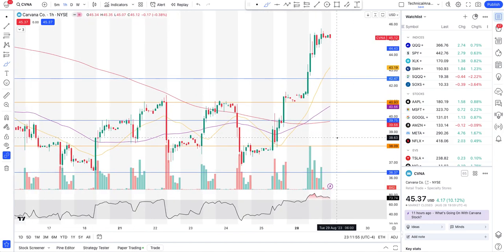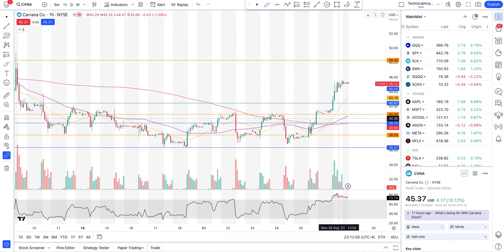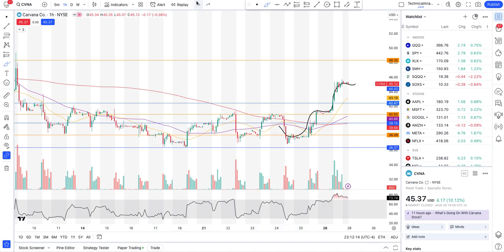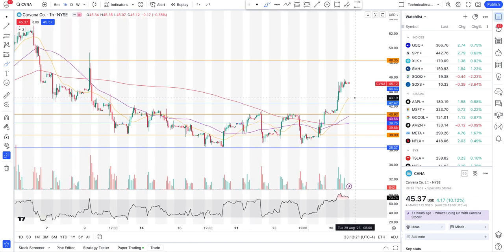On the hourly interval, we are making higher highs and higher lows. We have made a good floor which I don't foresee Carvana breaking down anytime soon, so Carvana may go up from here. Now, is it just going to keep straight going up? That's something you have to decide on a day-to-day level based on how the stock's price action is doing.